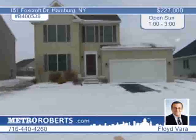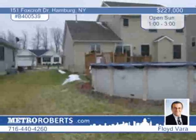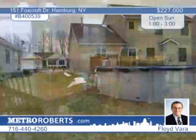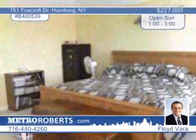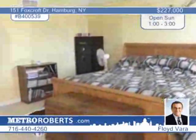This Forbes-built four-bedroom, two-and-a-half bath colonial in Hamburg just had its fifth birthday and looks stunning. This spacious Energy Star rated home has a great open floor plan. The island kitchen is spacious and includes appliances. Note the gleaming hardwood floors, gas fireplace in the living room, and sliders off the kitchen to the deck and above-ground pool. The basement has a finished room for added living space. See it in person with Floyd Vera.